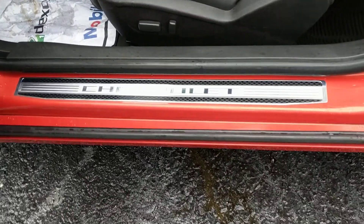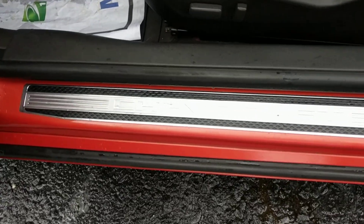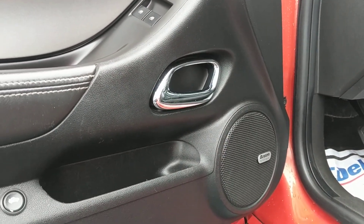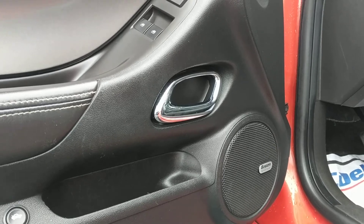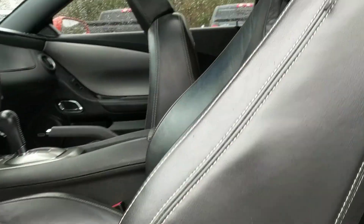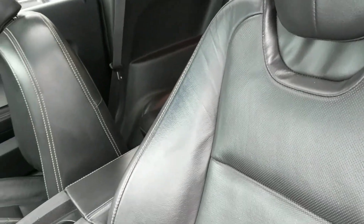You've got the Chevrolet badge here on the door sill, which is just a really nice touch. There's the Boston Acoustics sound system, which lets you hear your music over the roar of the engine. On the interior, leather seating with the SS badging again.